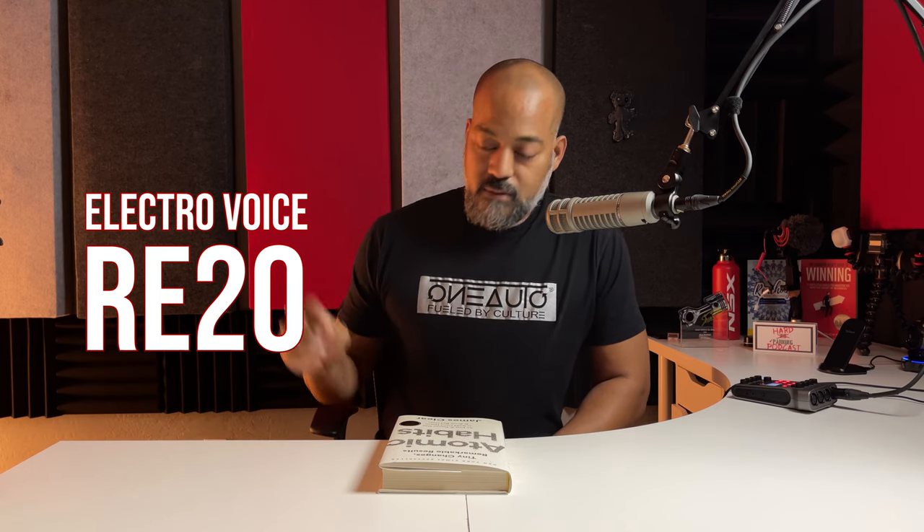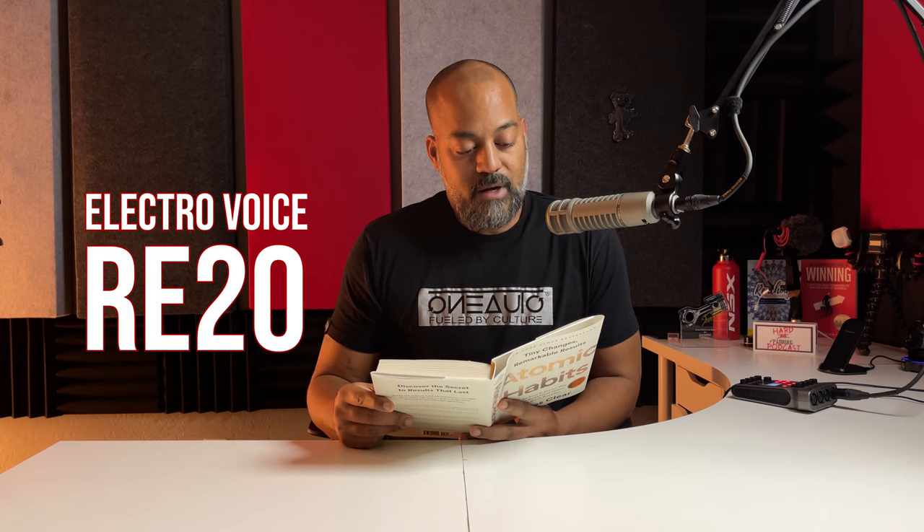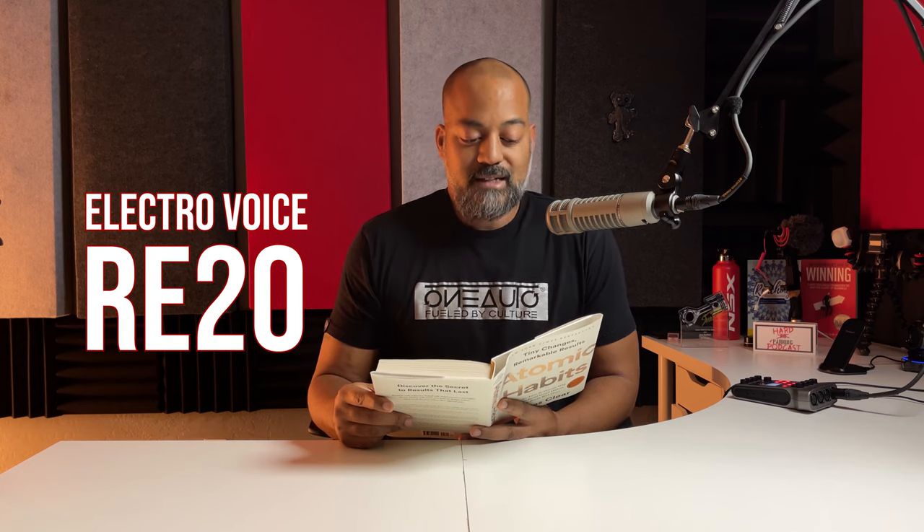Now we're here with the RE20. One thing I've noticed is I would have to turn the gain up a little bit. The RE27 is a more bright microphone; this is a little more not bright. Tiny Changes, Remarkable Results, Atomic Habits: An Easy and Proven Way to Build Good Habits and Break Bad Ones. Over one million copies sold. Author James Clear. No matter your goals, Atomic Habits offers a proven framework for getting 1% better every day. James Clear, one of the world's leading experts on habit formation, reveals practical strategies that will teach you exactly how to master the tiny behaviors that lead to remarkable results.